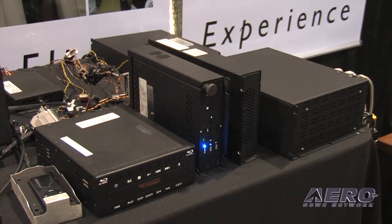Flight Display Systems has been in business for about eight or nine years, and we entered this market to be the price performance leader. We looked at all the prices for avionics equipment and cabin entertainment, and it was really expensive. We determined that we could come up with just as good products at a much better price.